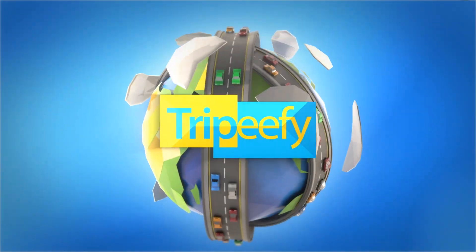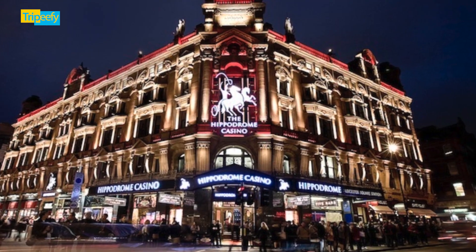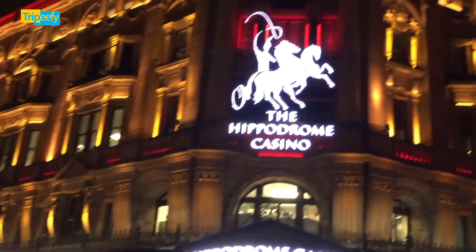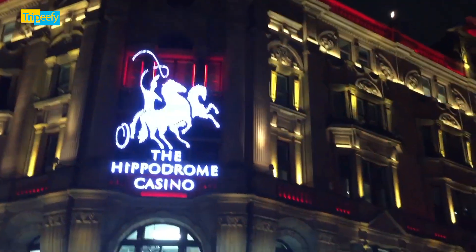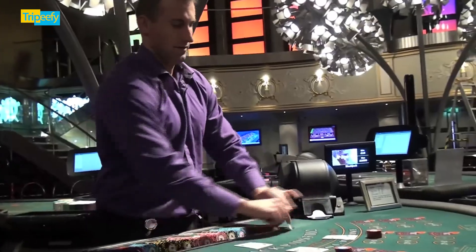Hello and welcome to Tripify. Welcome back to the channel. Today we're diving into the vibrant world of the Hippodrome Casino, right in the heart of London. This iconic venue isn't just any casino — it's a historic landmark with a rich story and an electrifying atmosphere.